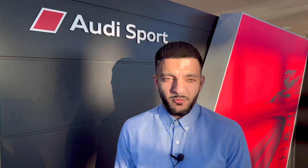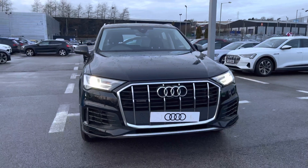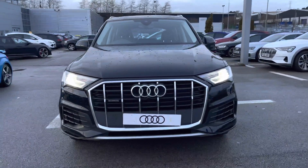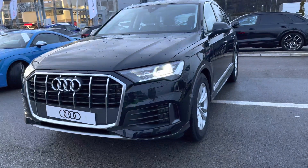Hello, my name is Ibi from Blackburn Audi. I'm going to show you this brand new Audi — the stunning Audi Q7 TFSI V6 55 Sport Tiptronic Quattro, finished in the beautiful Mythos Black.